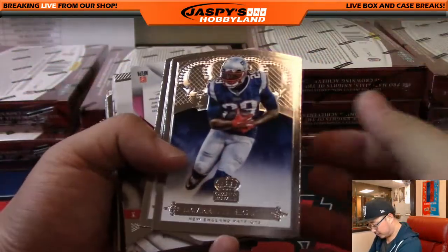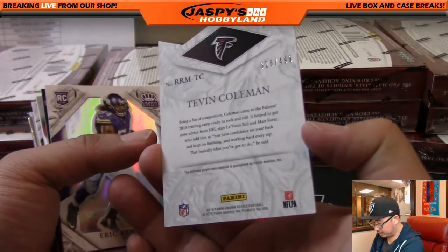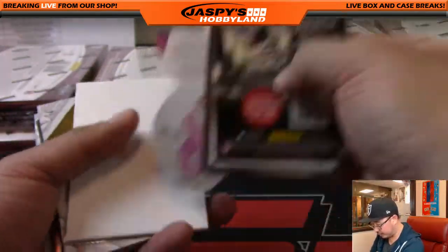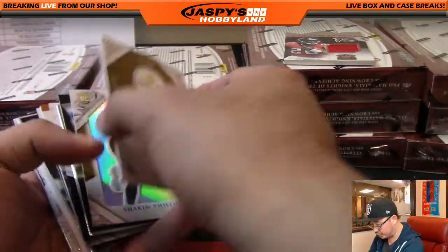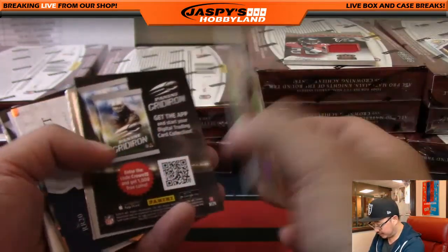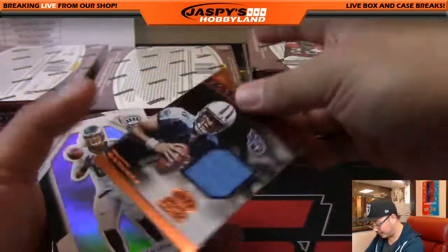All right, I'm going to start out with LeGarrette Blunt, Dez Bryant, Larry Fitzgerald, Breast Cancer Awareness die-cut, Tevin Coleman Relic — 326 out of 499 for the Dirty Birds, Bulldog fan with that one. Eric Kendricks, former UCLA product — not numbered. Alshon Jeffery again, different parallel but not numbered. And there's Jesse James, 20 out of 25 autograph — nice one for the Steelers. Tyler Lockett — thought this was going to be numbered or autoed or something, but still ships.